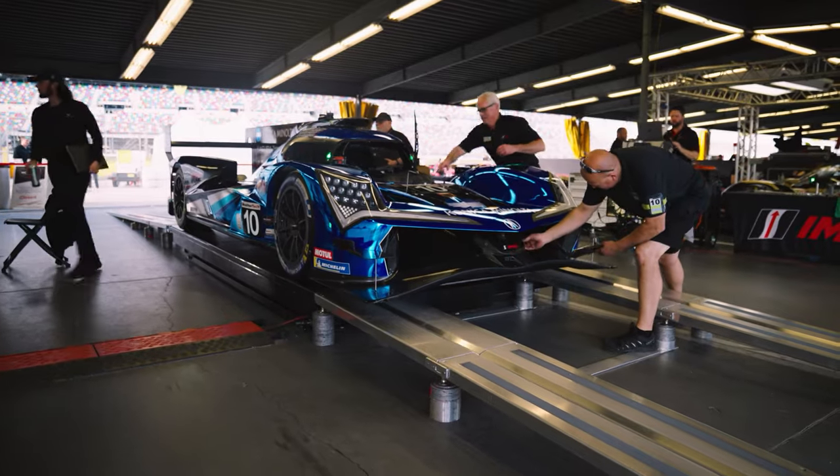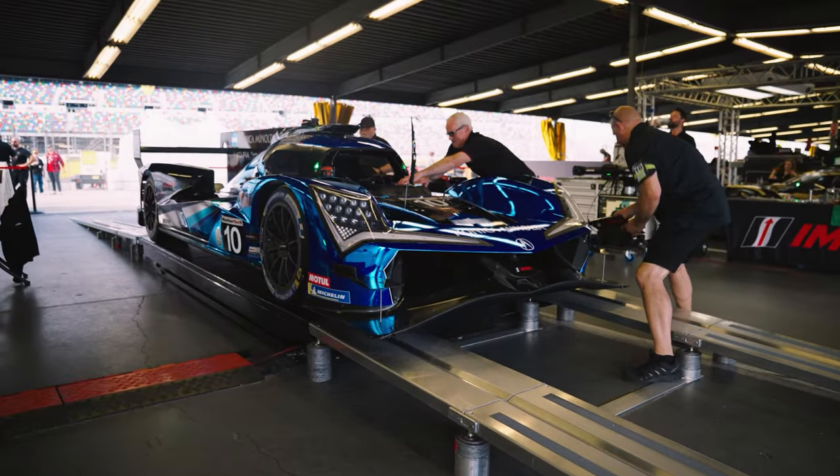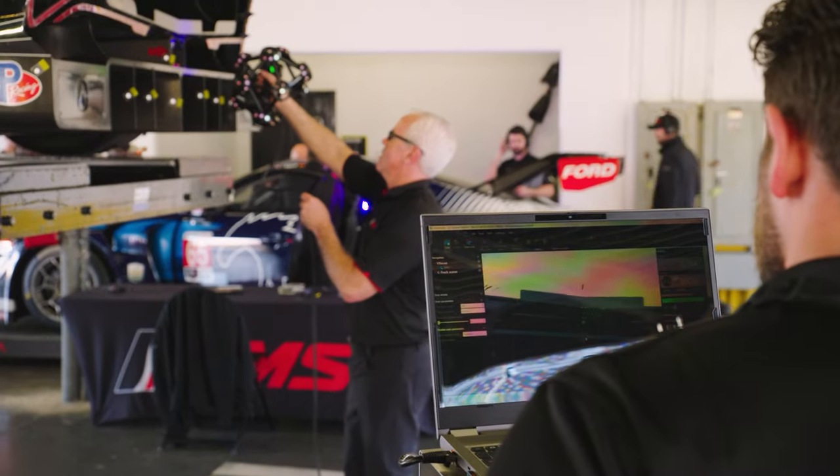Everything in racing is about a window — be it an operating window of a tire, an aerodynamic operating window, and in some cases the performance window which is specified by the rules. There are a lot of fascinating sensors and measurement systems on and off the cars that are making sure this is policed fairly across all competitors. Several of these critical sensors give teams real-time feedback about their performance levels, and they're able to push the limits right up to these windows.